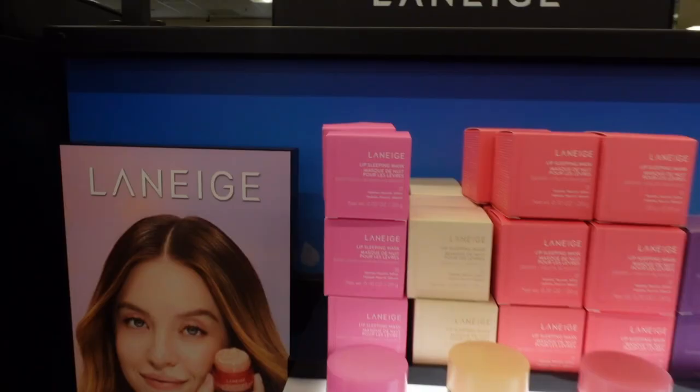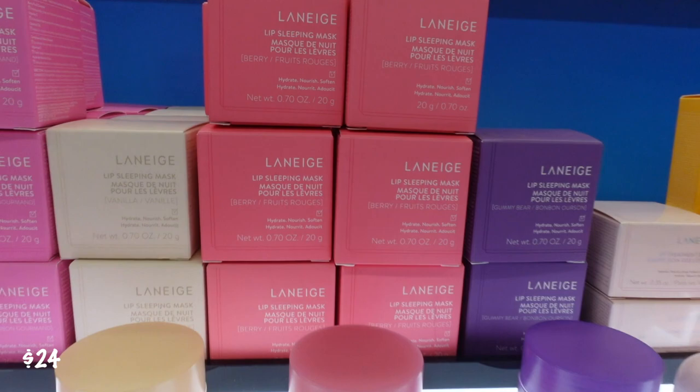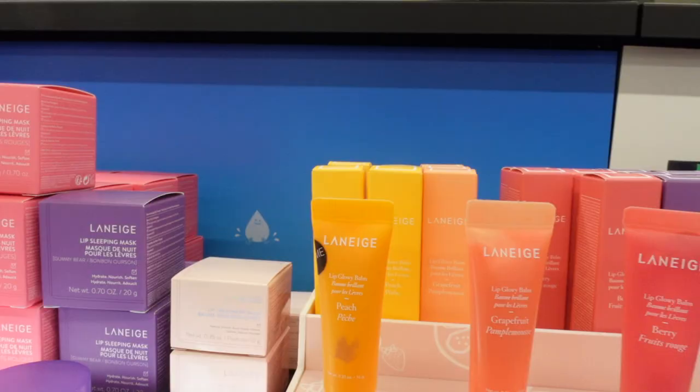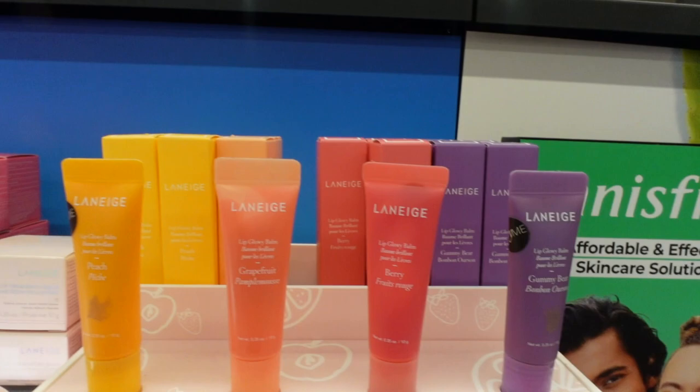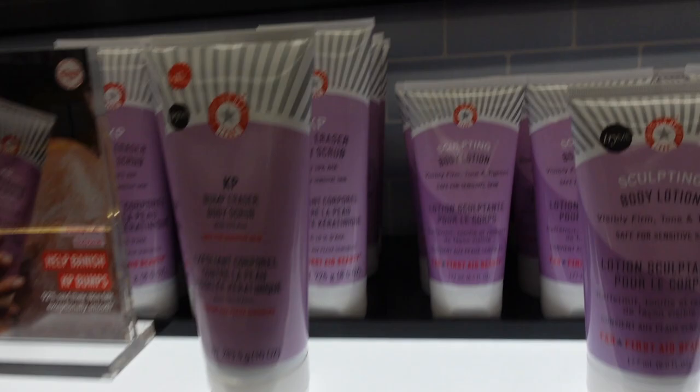I will always vouch for the Laneige Lip Sleeping Mask — it's $24. I absolutely love all of the scents; the only one I don't like is the light yellow one. The hydrated and tinted kissable lips lip balm — oh my god, the whole collection smells so good, except for the peach one because it doesn't really smell like anything. But the grapefruit, berry, and gummy bears are literally my faves at $18.